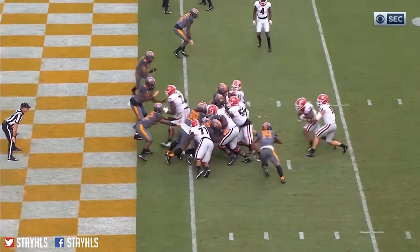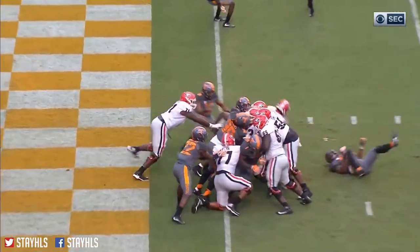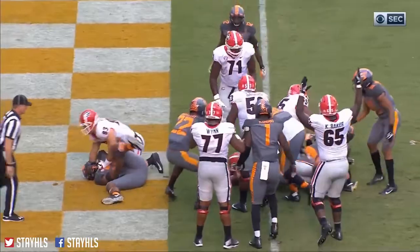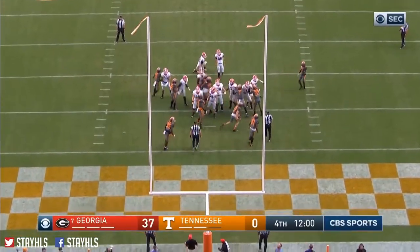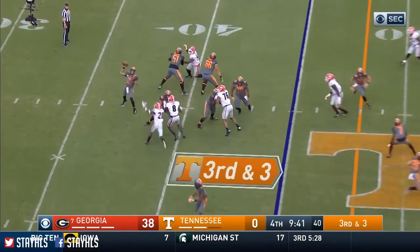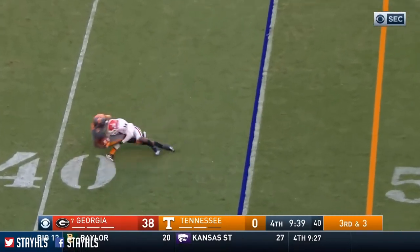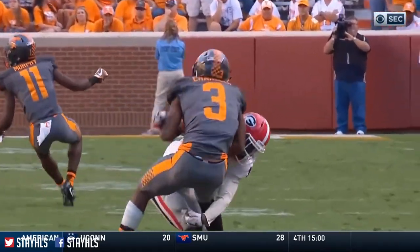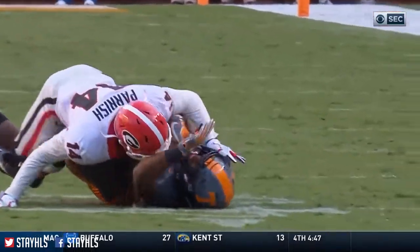Sap gets his arm on him right at the legs, but Herrien just keeps twisting and turning and falling. Extra point is good. Kirby's pitching a shutout here. How about that — his first action was a week ago, but now he's giving other guys off.